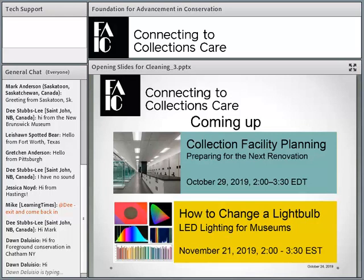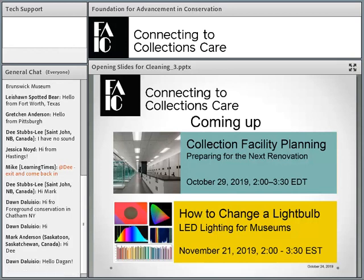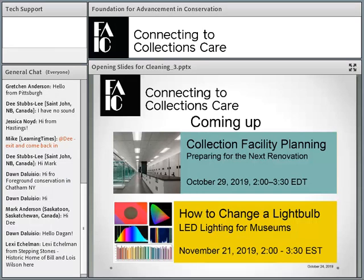Coming up, we have two webinars: one on facility planning and one on lighting. And I wanted to tell you about your assignments — when you submit them, please try to submit them as one document. You can do it as a PDF or a Word document, and if they're too large, you may have to make them smaller. I'm now going to turn this over to Gretchen.